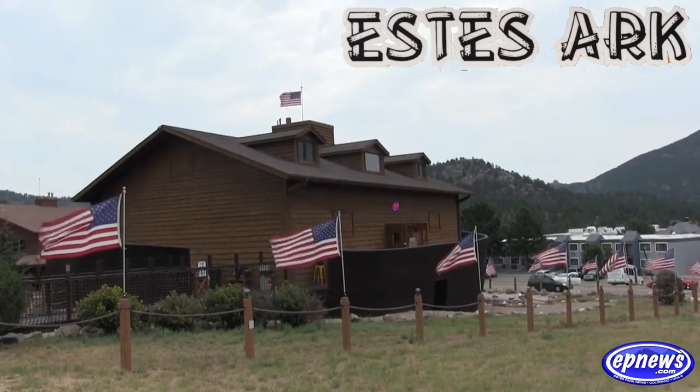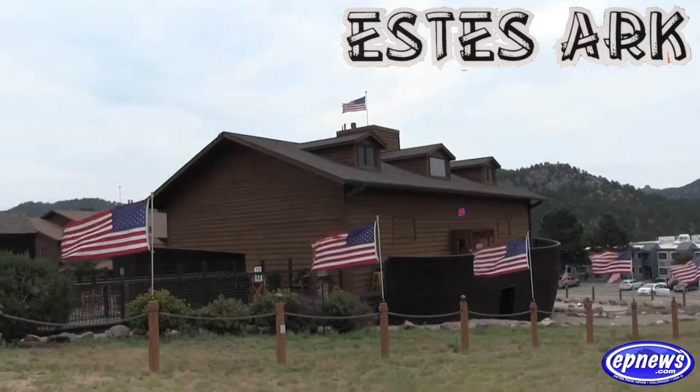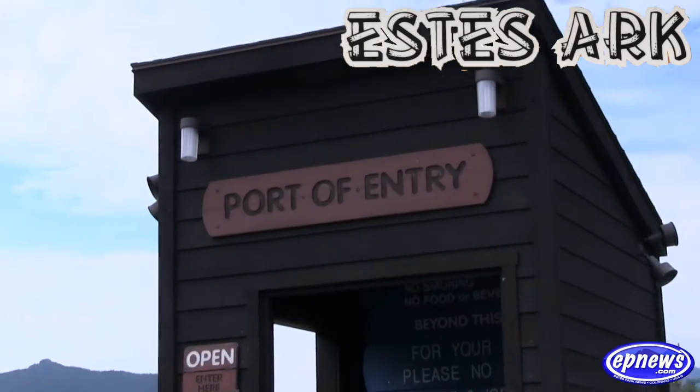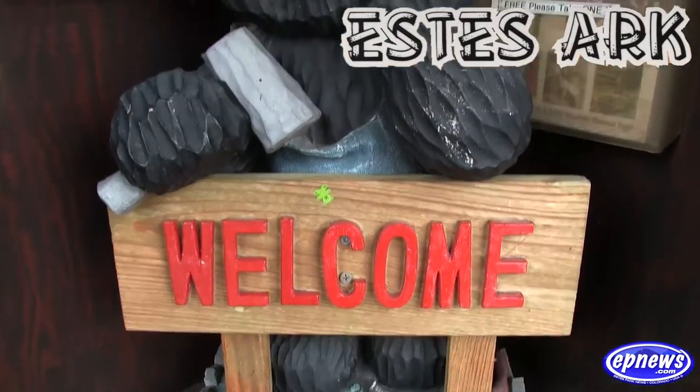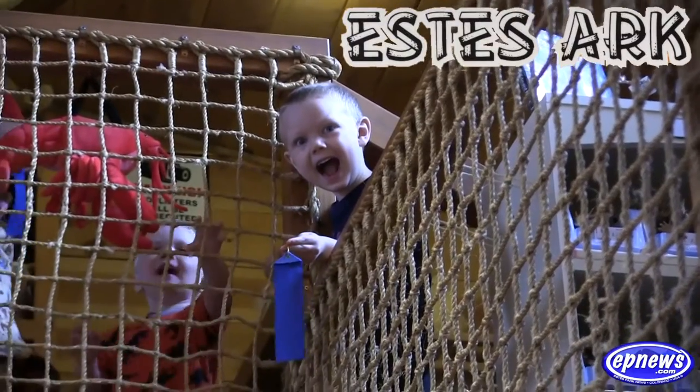Have you ever noticed the giant Ark sitting next to Highway 34 as you enter Estes Park and wondered just what's inside? The Estes Ark is all about fun for the entire family, kids and adults alike. Everyone is invited to come check it out!